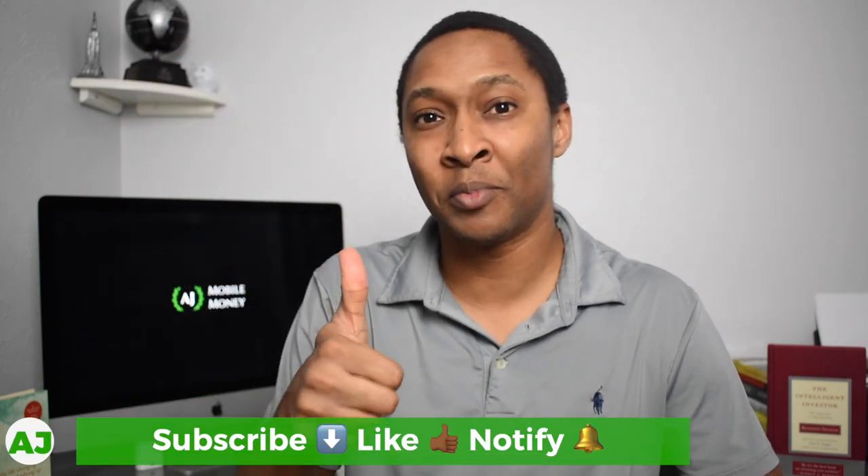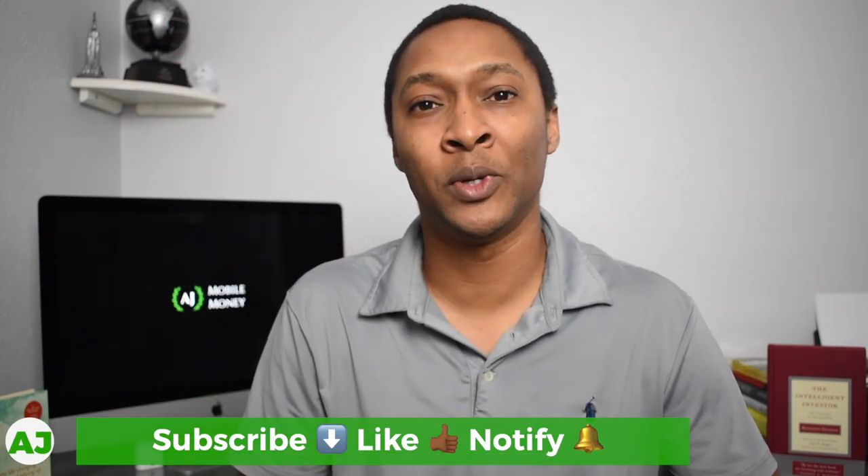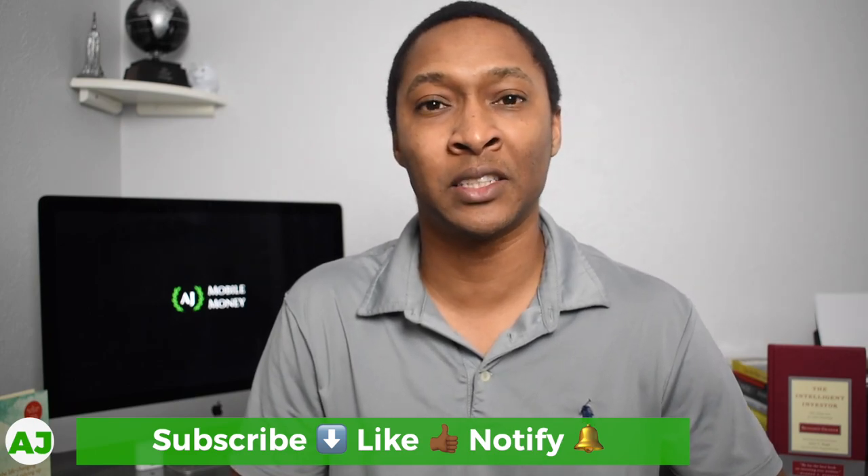If you currently use Yahoo Mobile or have a Yahoo account and are thinking about checking this out, let us know what you think in the comments below. Thanks for watching. If you're not a member of the Mobile Money Nation, hit the subscribe button, the like button if you enjoyed this video, and the notification bell so you'll be notified the next time I create a video. Thanks for watching — have a great day.